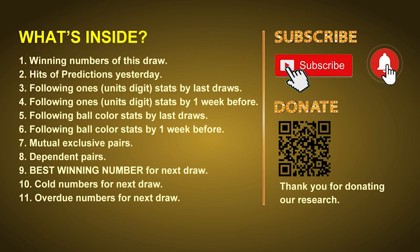Good afternoon, my friends. Welcome to UK 49's Lunchtime Club, where we share statistics and probability of UK 49's lunchtime winning numbers, and maybe give you some inspiration for numbers of the next draw. Please like, share, and subscribe to our channel if you like it, and don't hesitate to leave us comments. In this video, we will tell you the draw result today, review hits of predictions we made yesterday, then do some math to find out the best numbers, best ball color, and best winning numbers for the next draw. We will also give you tips on mutual exclusive pairs, dependent pairs, cold numbers, and overdue numbers.